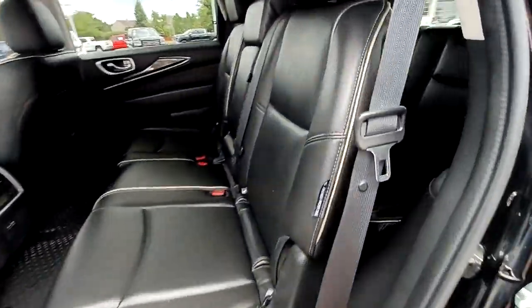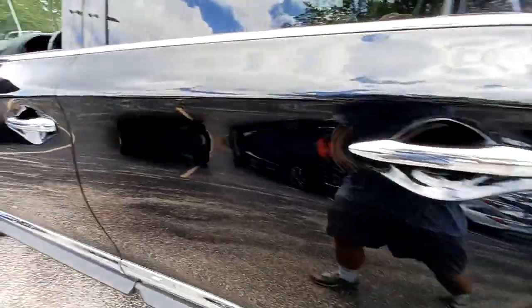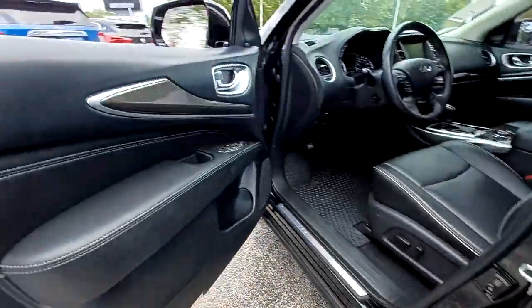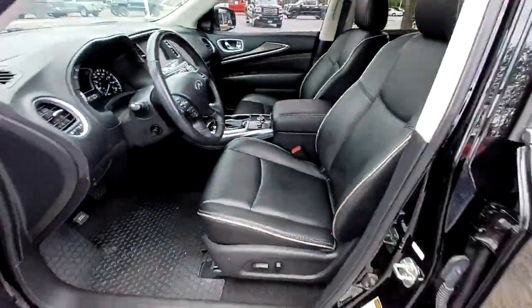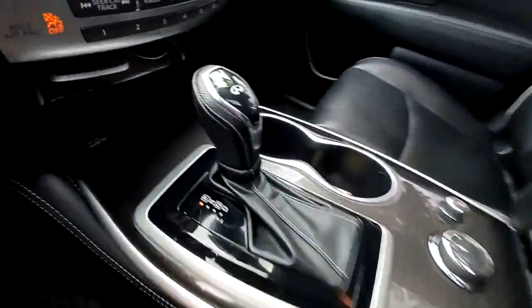These are just some of the great options this vehicle comes with: keyless entry, sun/moonroof, fog lamps, power passenger seat, power liftgate, dual zone AC, aluminum wheels, third row seat, heated front seats, and electronic stability control.